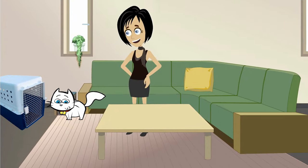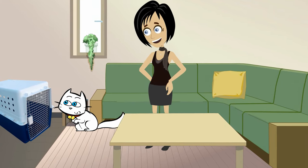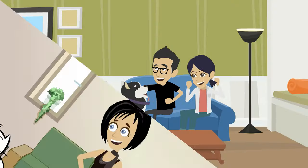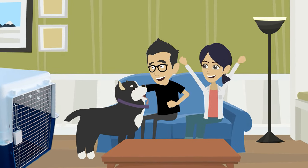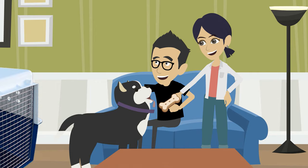It is essential to get your pet acclimated with their crate before travel. We recommend placing the crate in an area where they can see it and explore it. After your pets inspect their kennel, try putting them in there for short periods of time and give them lots of praise. Treats and food are good incentives so that your pet associates the kennel with rewards.